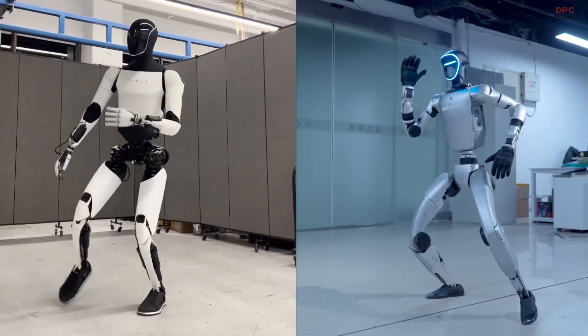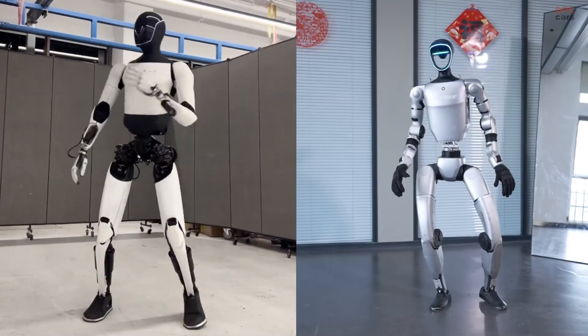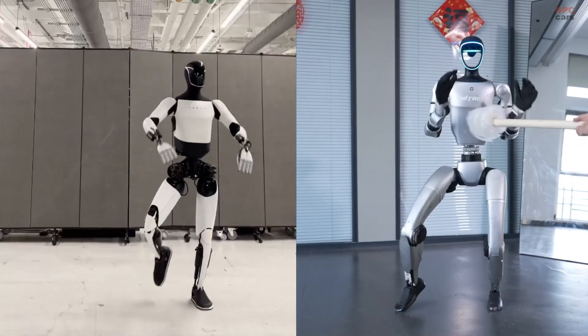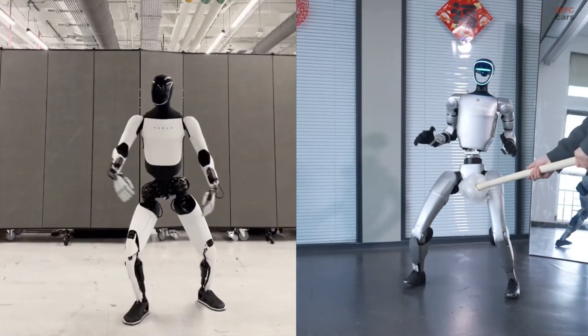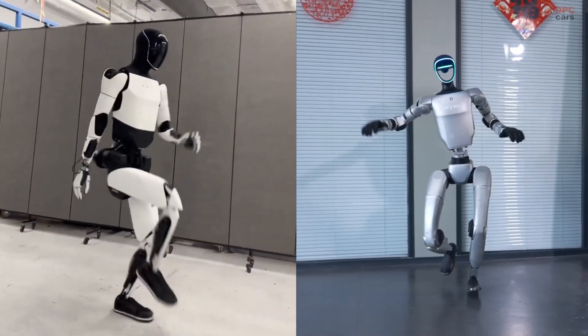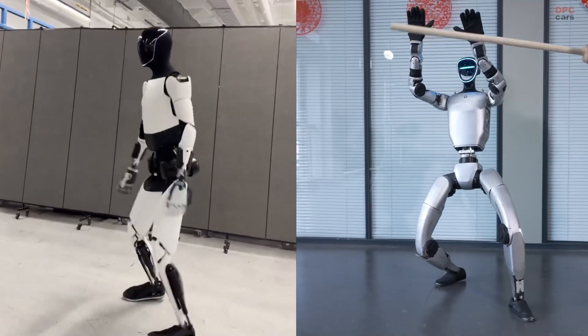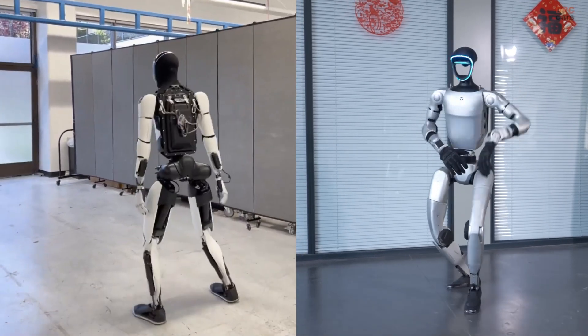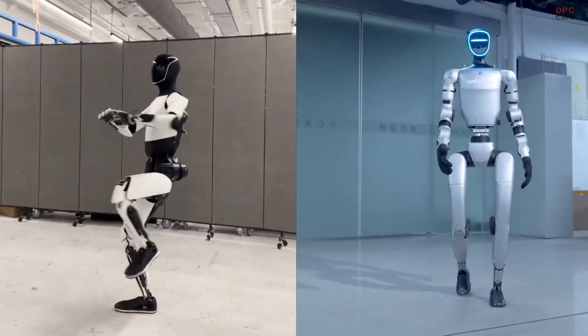Tesla is leveraging reinforcement learning in digital environments, enabling Optimus to perform smooth choreography like ballet steps and synchronized shuffling. What is impressive is not just the movement itself, but the fact that it learns and refines those actions without traditional programming.